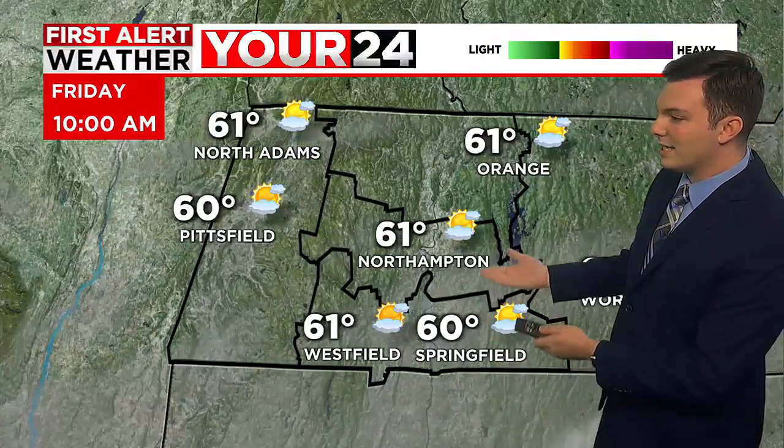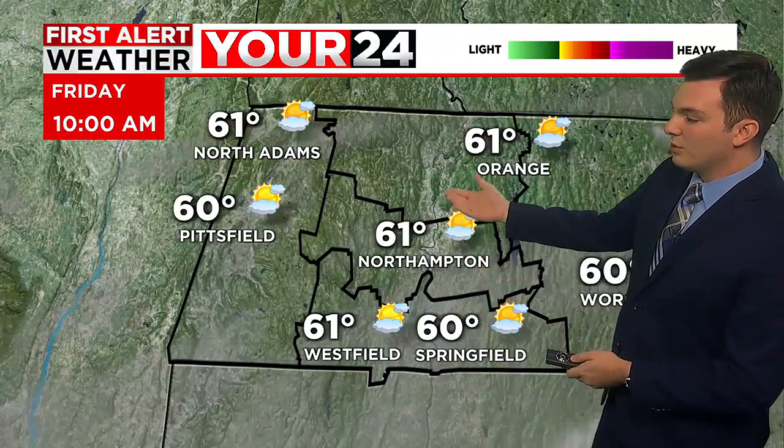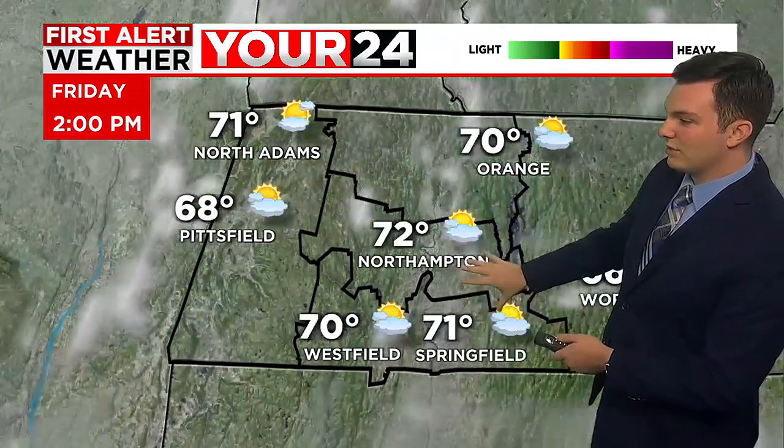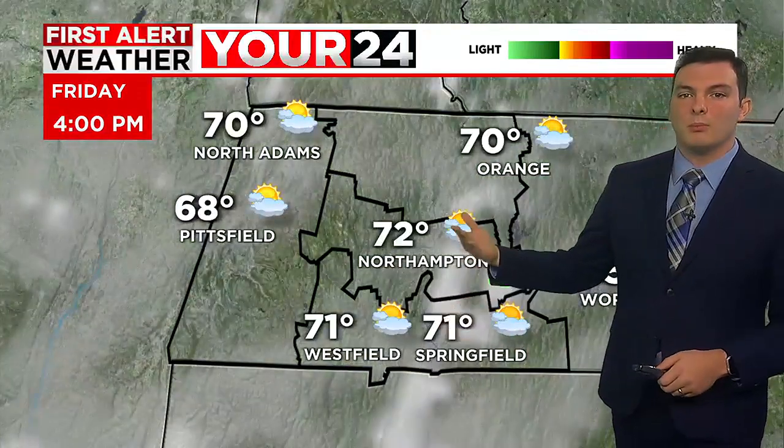Satellite and radar right now, we are looking at mainly clear skies. We do have a few high thin clouds working in across our area, and this is what we'll continue to see as we head through the rest of the day today. The 24-hour forecast shows mostly clear skies throughout the morning, and then we'll start to see those high thin clouds working in by around 10 a.m. Temperatures will be getting up into the lower 60s by 10, and highs this afternoon will be topping off in the lower 70s. Dew points will be remaining low, so it is going to feel like a very pleasant and fall-like day today.